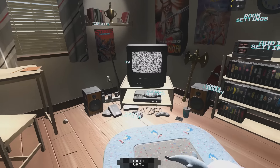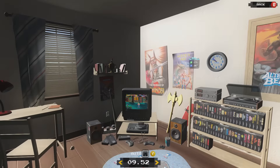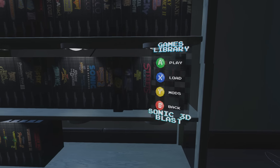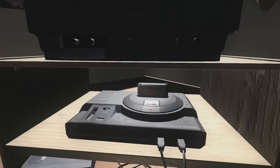The new look system is based on a bedroom of an early 90s SEGA fan, with dynamic time of day conditions, retro SEGA paraphernalia, and a shelf full of Mega Drive games including the ones you own, and of course the CRT TV.